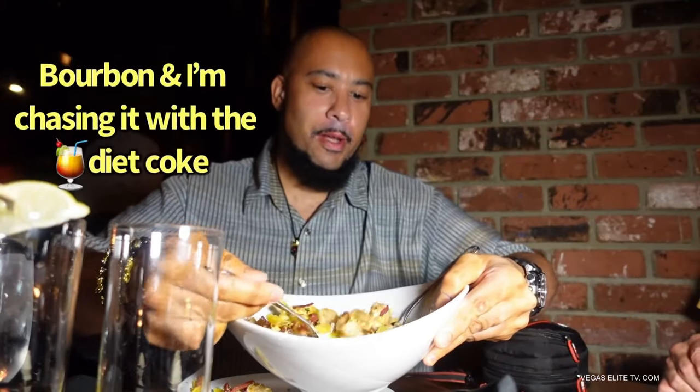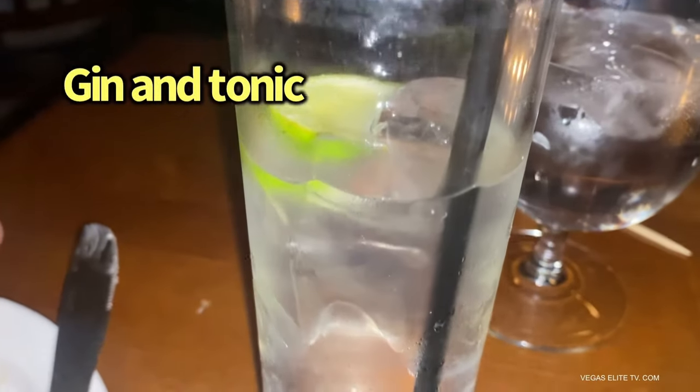I'm pretty simple — I got a bourbon and I'm chasing it with Diet Coke. My Pops is doing a gin and tonic, though he's not a big drinker so that'll probably be his last and only drink. Their calamari is nice and crispy — incredible. We've already placed our order: I'm doing the New York steak with thick cut bacon and eggs, and Pops is doing the New York steak with a side of vegetables.